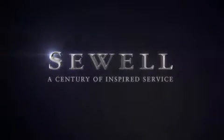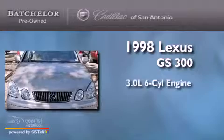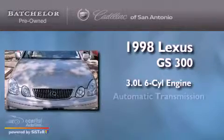Sewell, a century of inspired service. This is a 1998 Lexus GS300. It has a 3.0 liter 6-cylinder engine and an automatic transmission.